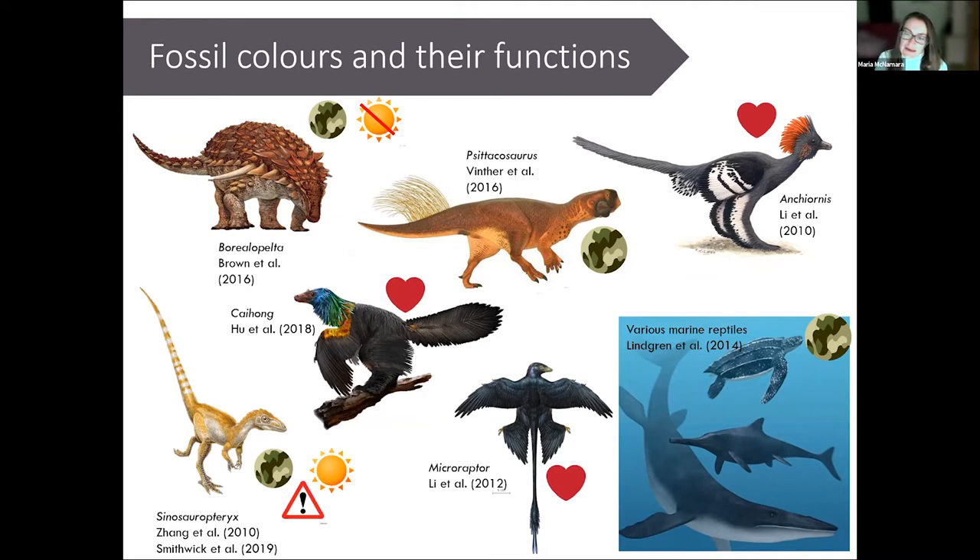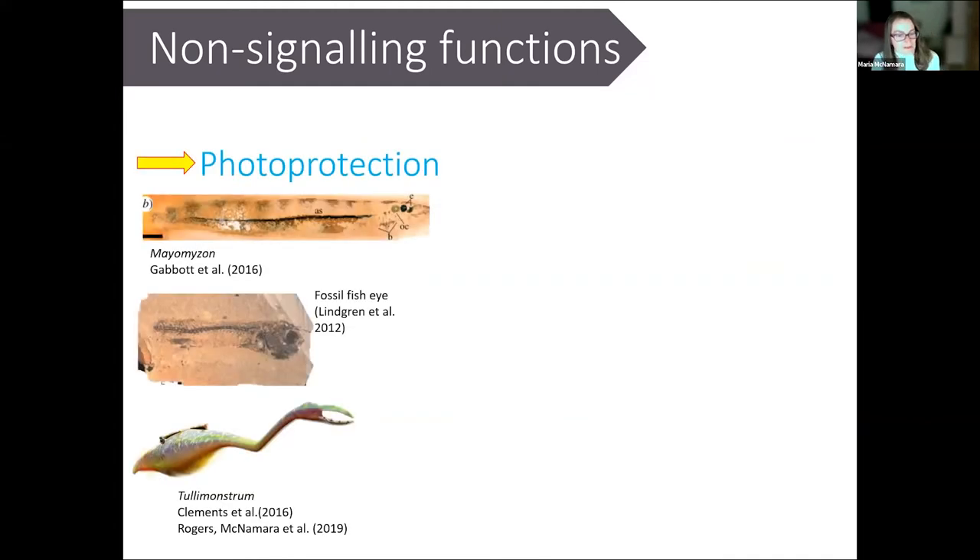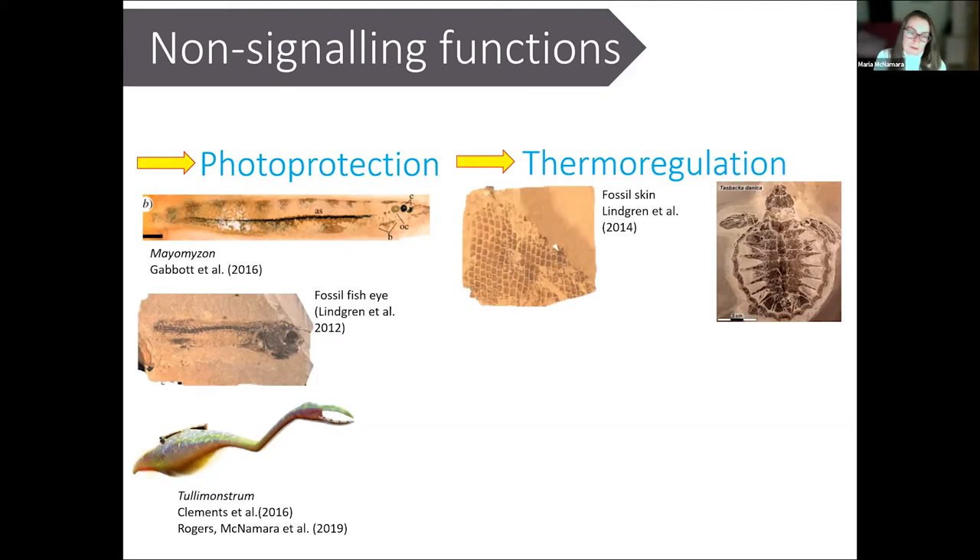There's some evidence that striping colors in the tail of Sinosauropteryx could have been used as a warning display. By analyzing the type of counter-shading in Sinosauropteryx and Borealopelta, researchers have been able to infer the light habitats they occupied: Sinosauropteryx lived in well-lit, open habitats, whereas Borealopelta's coloration suggests it lived in more shaded, covered habitats. We also know that some fossil creatures used melanin for functions not directly related to color signaling.